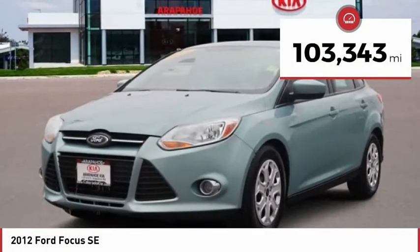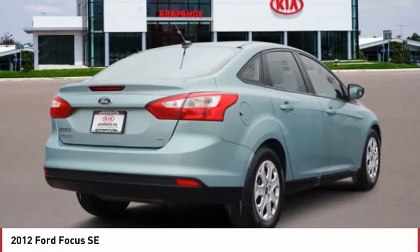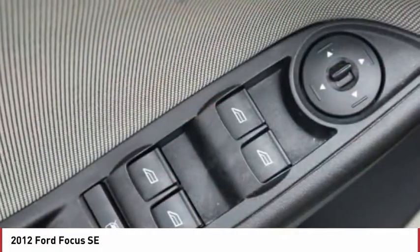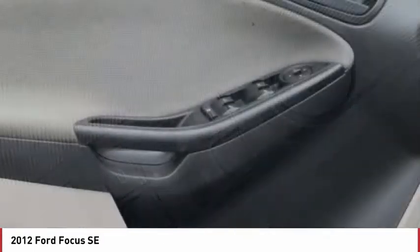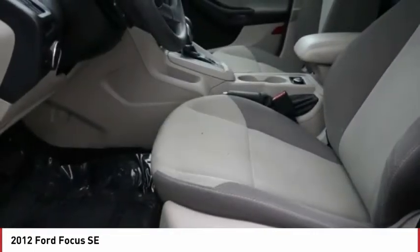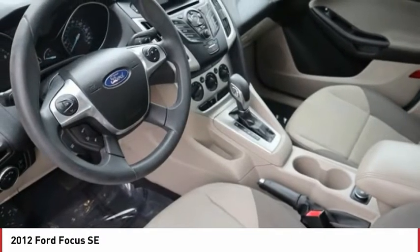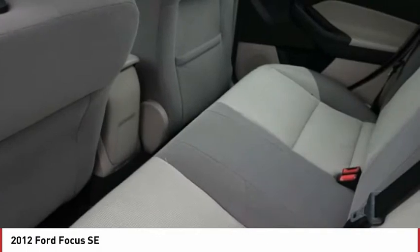This vehicle has less than 105,000 miles. Here are some of this vehicle's great options: tire pressure monitor, traction control, stability control, engine immobilizer, fog lamps, front disc, rear drum brakes, FWD, steel wheels, front performance tires, rear performance tires.